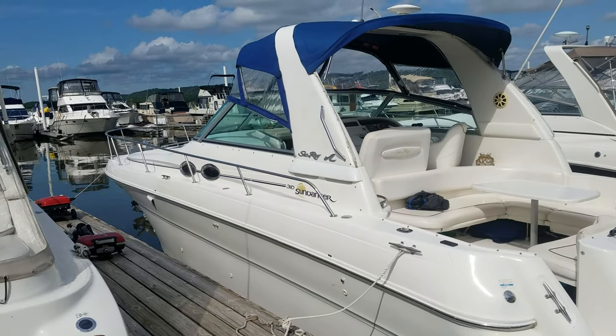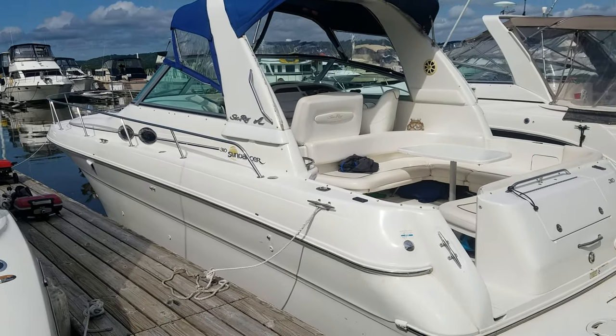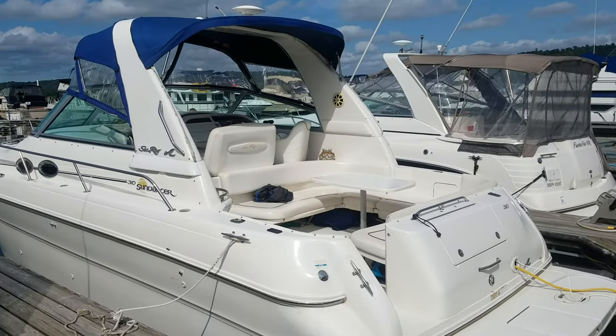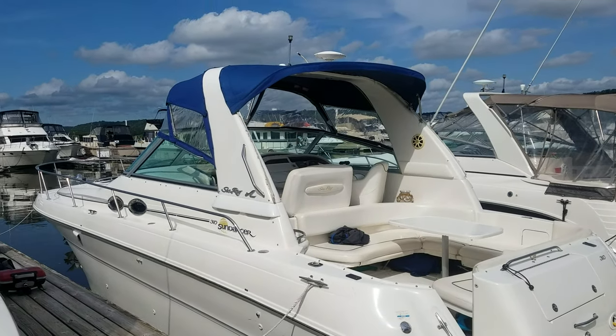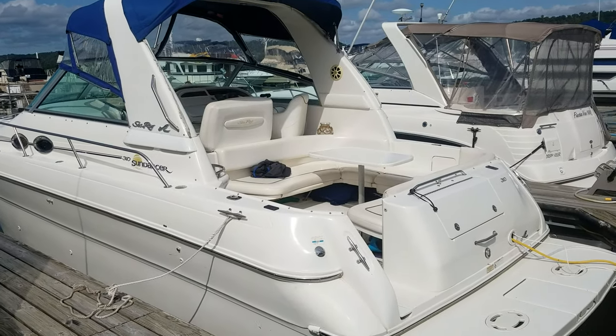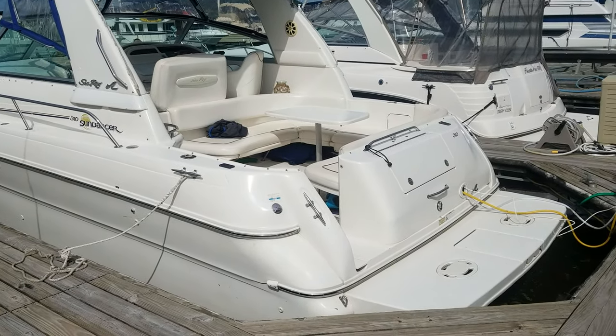And that there is just a real quick video walk around of this 2000 Sea Ray 310 Sundancer. Good looking boat. I'd be glad to answer any questions you have or set up a time to view. I'm Zach Pater here at River Valley Marina, River Valley Power and Sport of Red Wing. I appreciate you taking the time to view our video. Thank you.